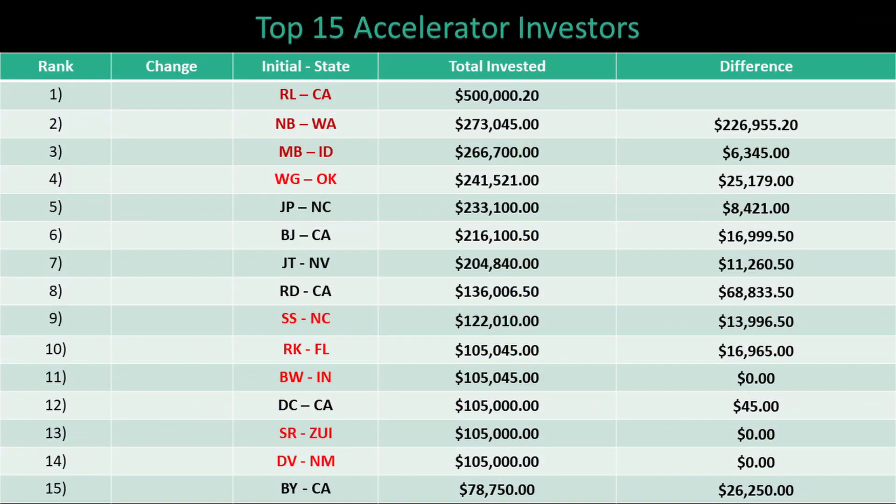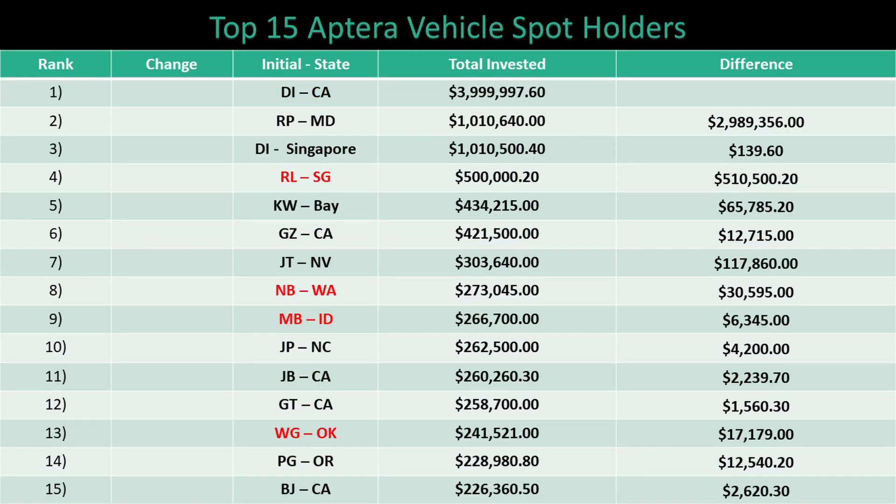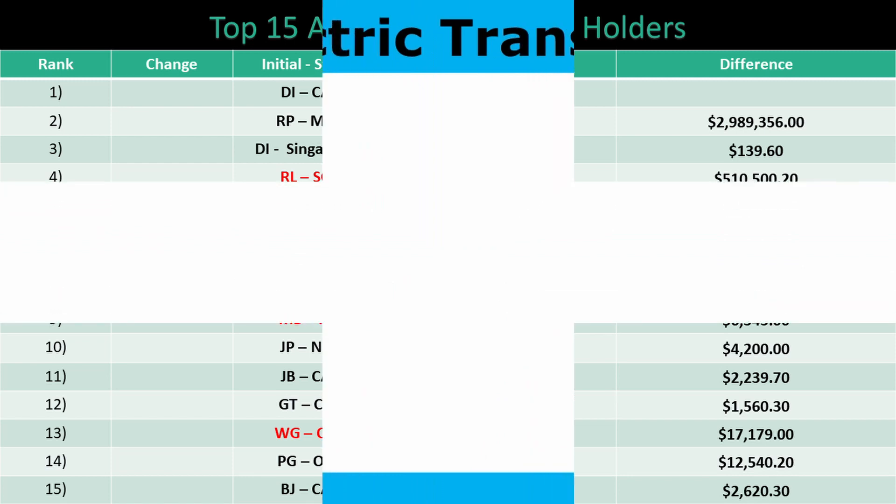For the 8th week in a row, there were no changes to the top 15 accelerator investors. For the 12th week in a row, there was no change in the top 15 vehicle spots leaderboard. This is the longest streak of no change for both leaderboards. We might not see any change here until Aptera actually starts testing their production intent vehicles.